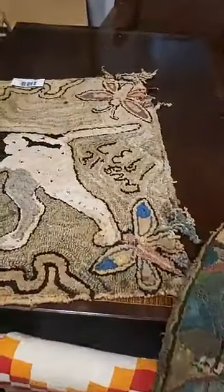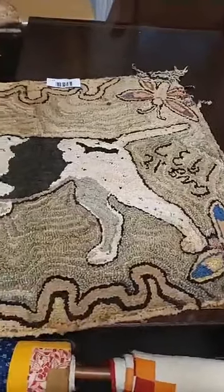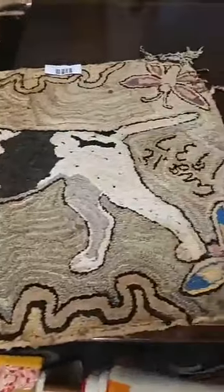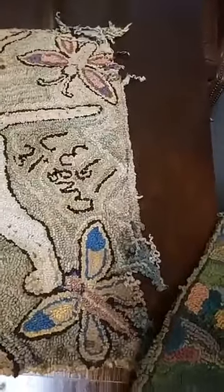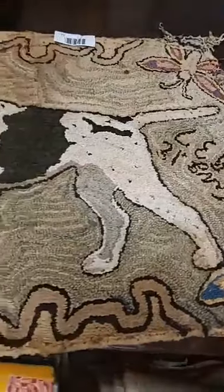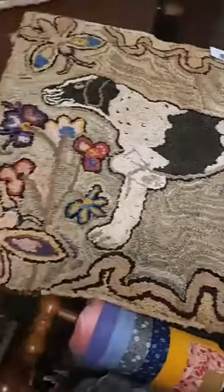I'm going to post a link to the auction in this video in a minute. Really dig the hooked rug of the dog — unfortunately the right end, as you're looking at it, has some issues. It could be stabilized, I'm sure, and for those of you who do hooked rugs, you could probably repair that. And then of course you have a couple of just textile rag rugs over here.